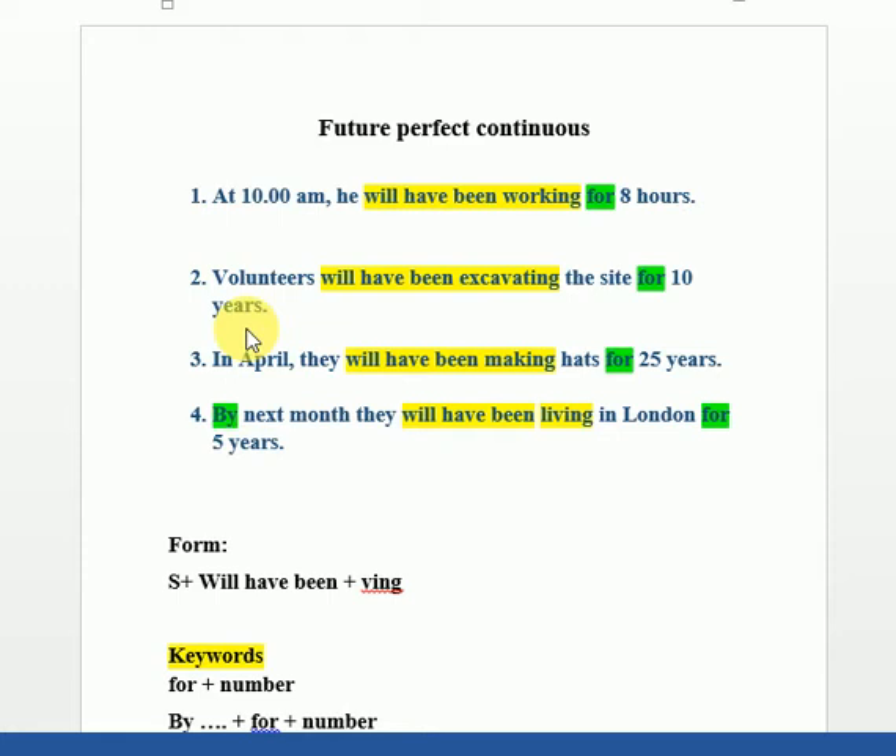Example four: By next month they will have been living in London for five years. Looking at all these examples, we can see something similar in each sentence — 'will have been' — and the verb always ends in -ing. So the formula is: Future Perfect Continuous = will + have + been + verb-ing.